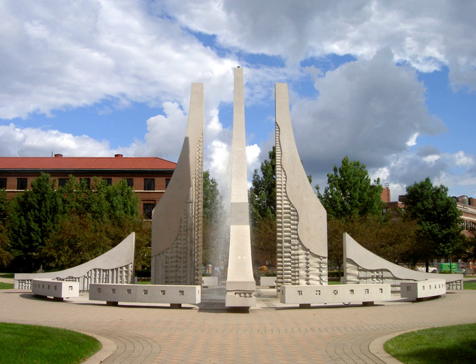The idea for the design was sketched on a napkin when Robert Youngman was at a casual meeting over coffee in the Purdue Memorial Union. Youngman was a professor at the University of Illinois and completed a large number of concrete sculptures between 1962 and 1995. The fountain was officially dedicated to the University in 1989 during homecoming on the 50th anniversary of the Class of 1939.